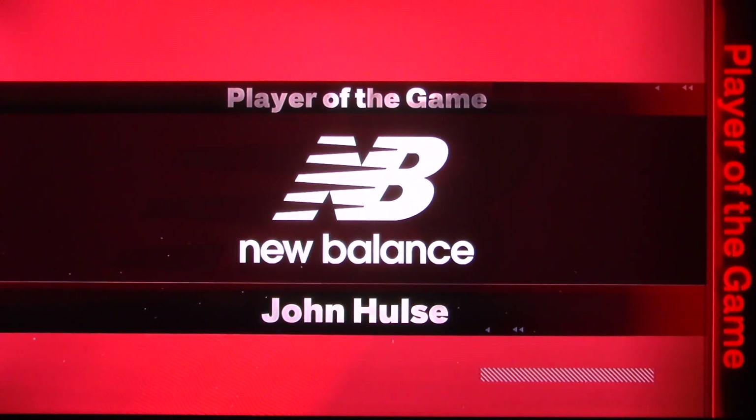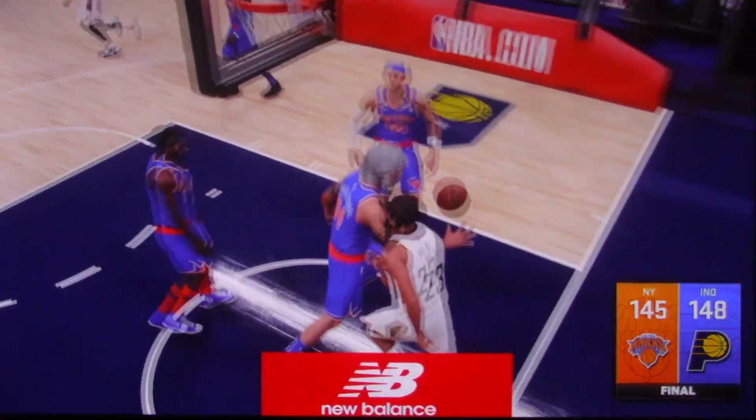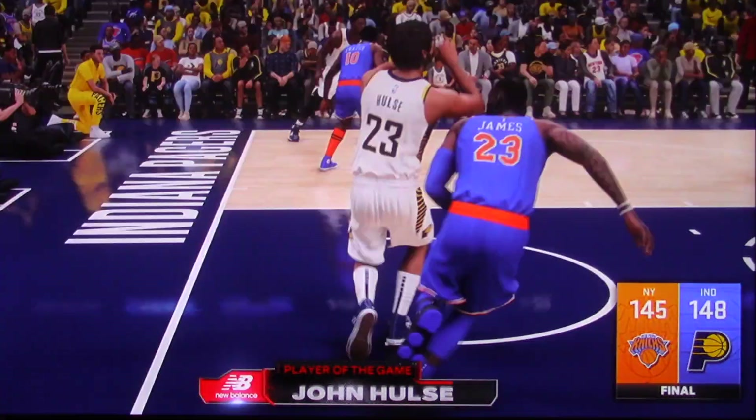And that about wraps it up. For Greg Anthony, Craig Berry, and David Aldridge, this is Kevin Harlan. Thank you for watching the NBA, presented by 2K Sports. And now we present the Gallup's player of the game — Big Daddy.